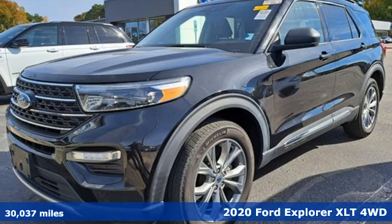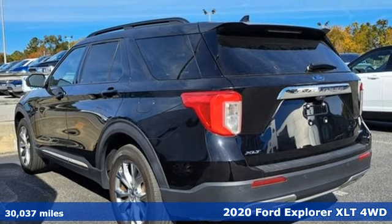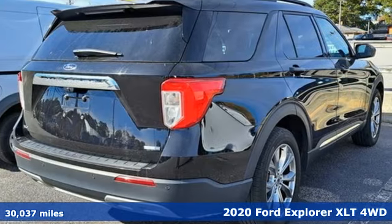It's a 2020 Ford Explorer, aptly named, handsomely appointed. When people talk about the beautiful scenery, they'll be talking about this Explorer too.